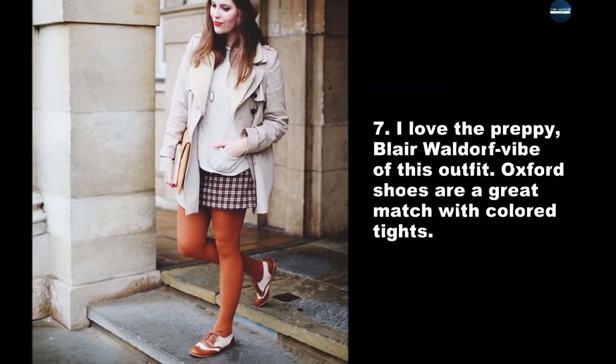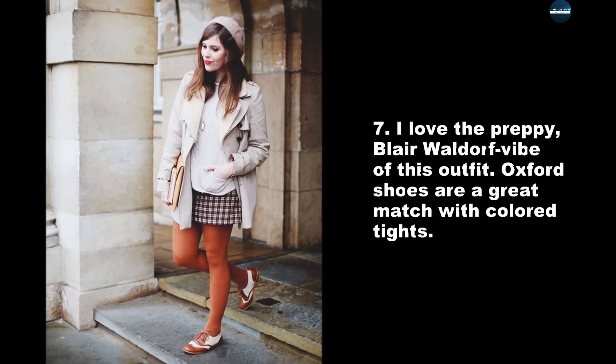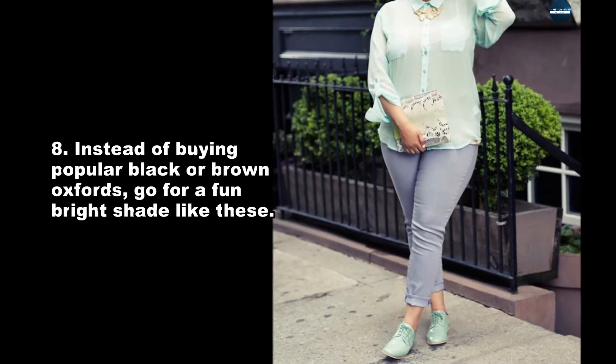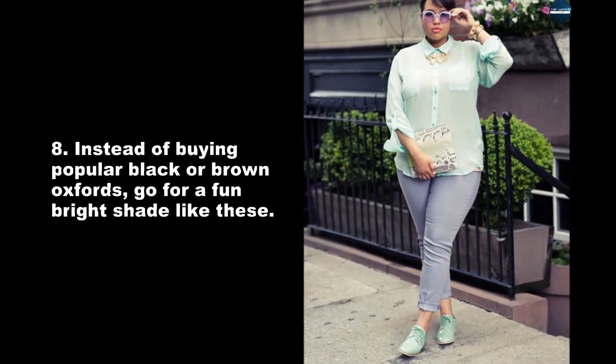I love the preppy Blair Waldorf vibe of this outfit. Oxford shoes are a great match with colored tights. Instead of buying popular black or brown Oxfords, go for a fun bright shade like these.